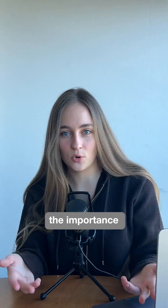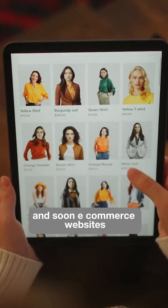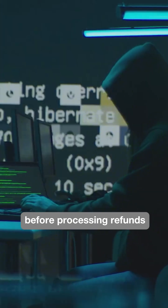This underlines the importance of AI metadata watermarking systems like SynthID. Soon, e-commerce websites will need to add a basic filtering layer to check for these watermarks before processing refunds.